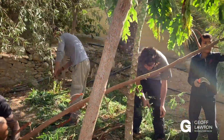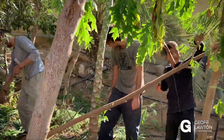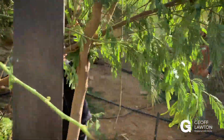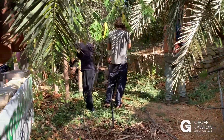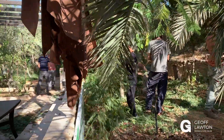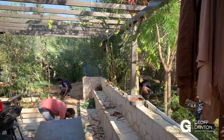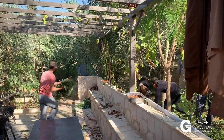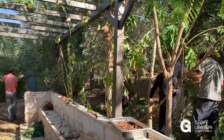We've even got young lads here chopping away. We're really letting in the sunlight, and there's tons and tons of material coming down and opening up the forest. Now we're going to change — it's going to be the most dramatic change in the food forest for the whole working year.